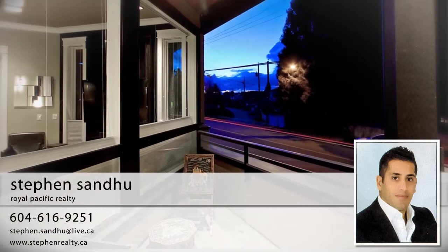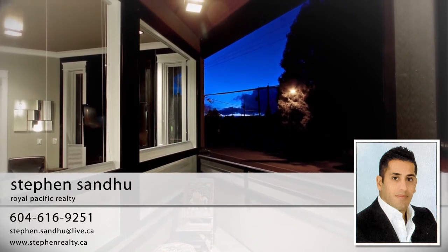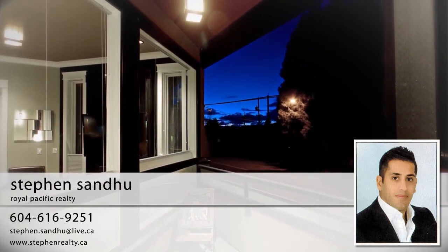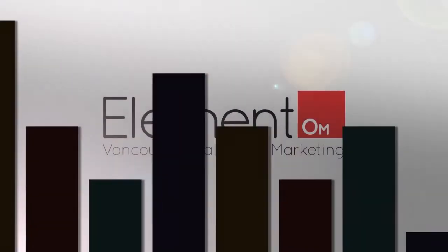To find out more about this home, or to schedule a private viewing, please contact Stephen Sandu. If you like the video, let us know by liking it, subscribing to the channel, or sharing it with friends.